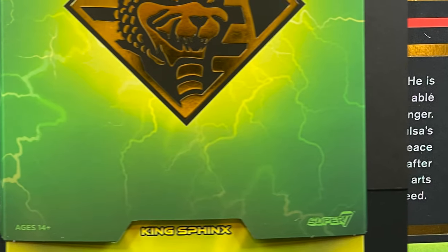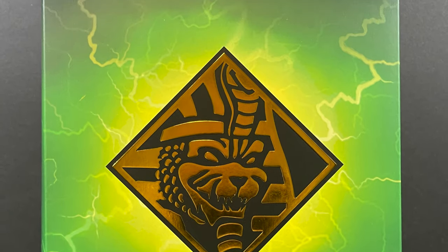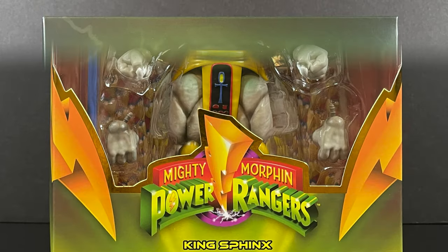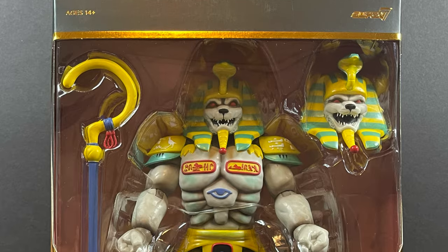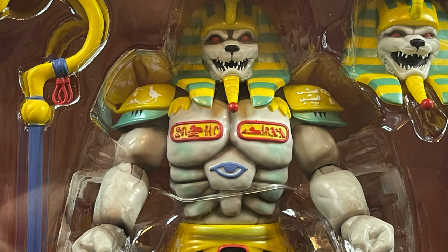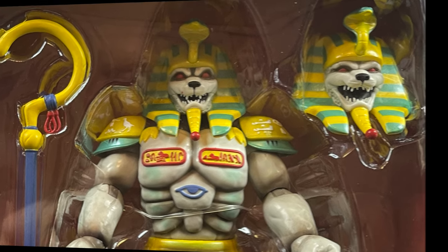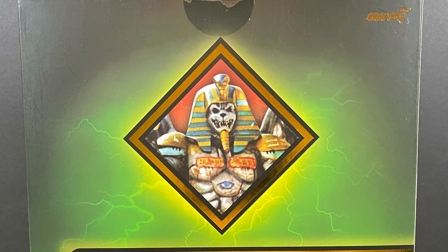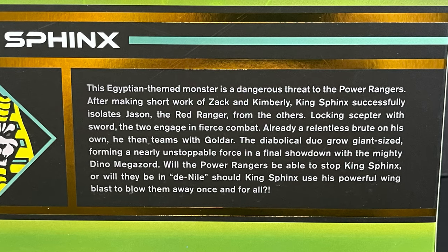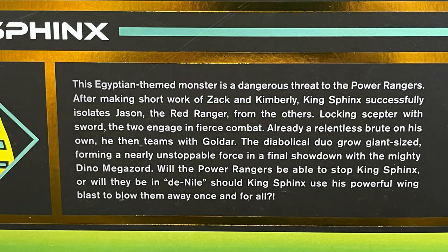There's a little bit bigger box for King Sphinx. He's a monster, so expect a little more heft to him. He looks pretty darn cool and I'm very happy to have this version of King Sphinx — he's one of my favorite monsters growing up from Mighty Morphin Power Rangers. On the back side you get the same deal with a write-up on this Egyptian-themed monster, and he's even a little bit cooler in Zeo Ranger.